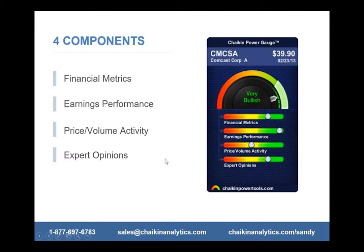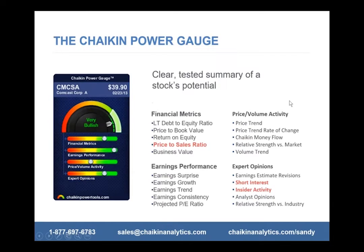There are four basic components, each conveying a different trading style. For instance, Warren Buffett would depend heavily on financial metrics, while Jim Cramer would trade using earnings performance. There are four components, each made up of five factors — a total of 20 factors in this model. You can drill down from the Power Gauge and get a rating on any of the 20 factors.